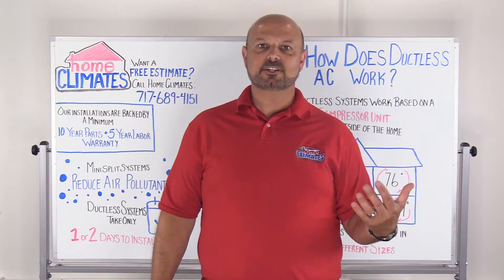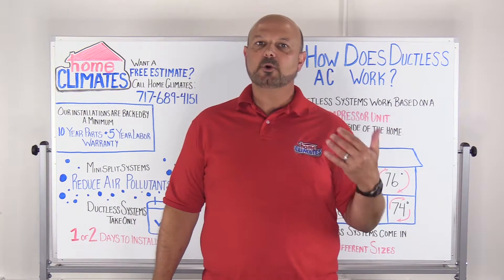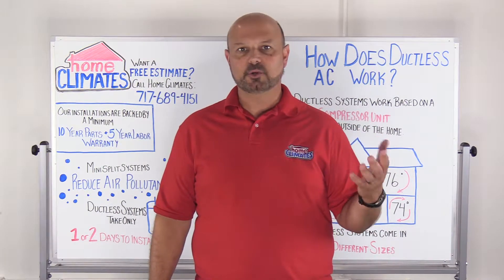You may have heard about ductless air conditioning and its advantages before, but in this video we'll cover how ductless AC works and whether or not it's a good choice for you.